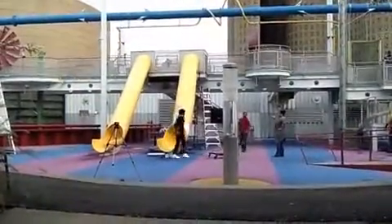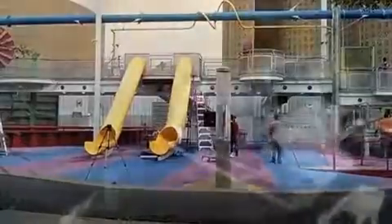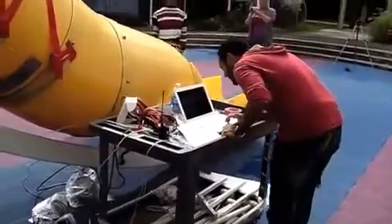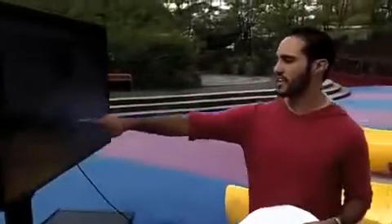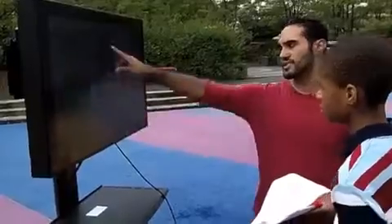Using this information, students can play a game where they try to get a character to land on a target by playing around with how much kinetic energy and how much energy they use to friction. So the goal is to basically go down the slide and try to get your character to land on this target. The character has two things: this one is kinetic energy, and this one is how much energy he or she loses to friction.